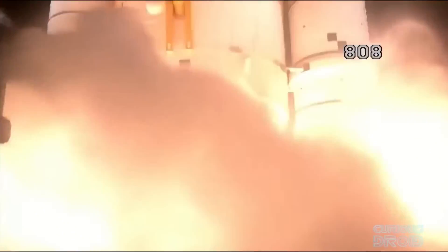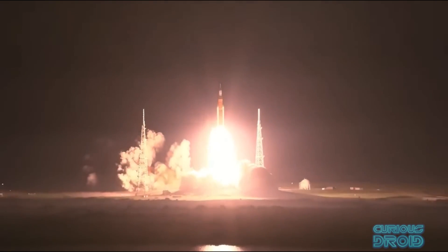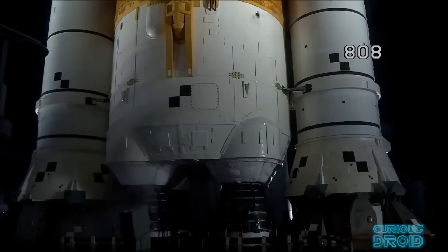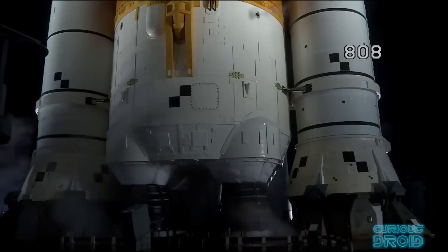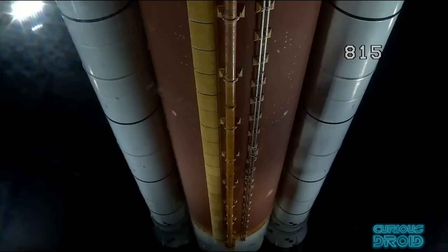Artemis 1 finally took off for the moon on 16th November 2022, but this new rocket, which is the most powerful yet to make it into space, is not as new as you would think. The four main engines that power the core stage, with the help of the two massive solid rocket boosters, are the same engines that powered a variety of space shuttles over the last 24 years, and the large orange tank is a modified shuttle main fuel tank, making it the essence of reusability.